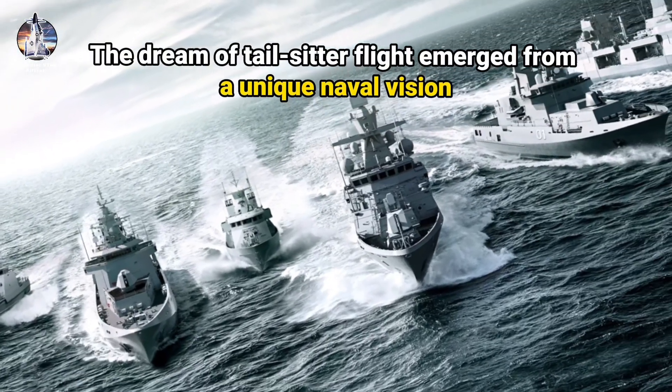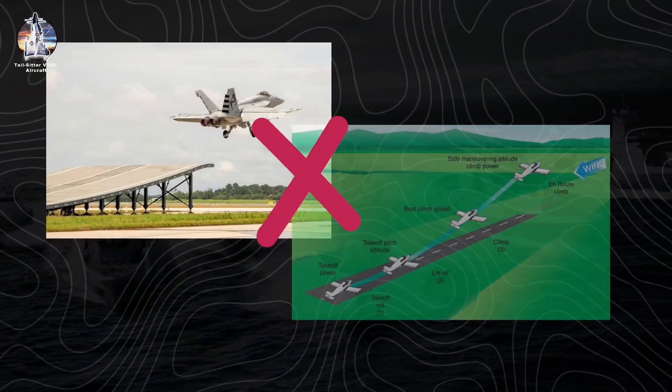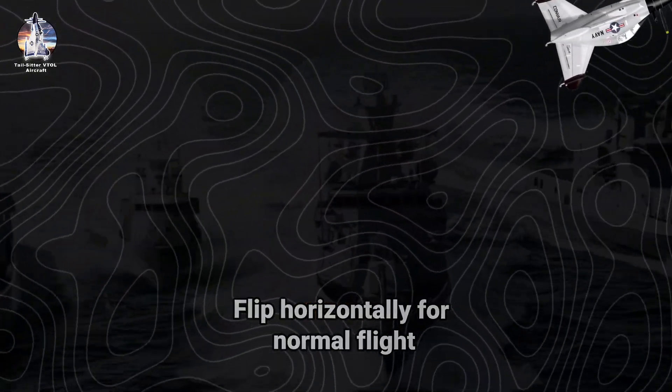Tail-Sitter VTOL Aircraft. The dream of tail-sitter flight emerged from a unique naval vision — not of conventional takeoffs or complex transformations, but of aircraft that could literally stand on their tails, launch vertically, and then flip horizontally for normal flight.